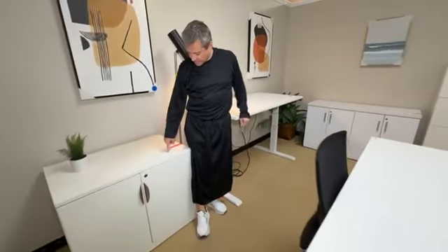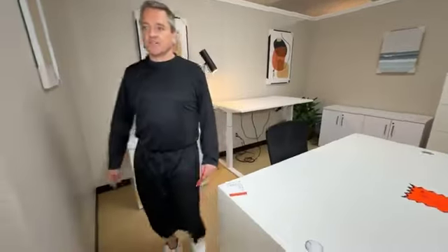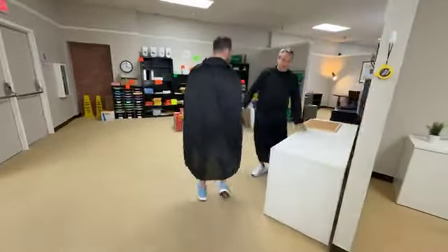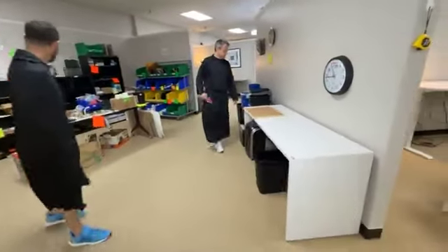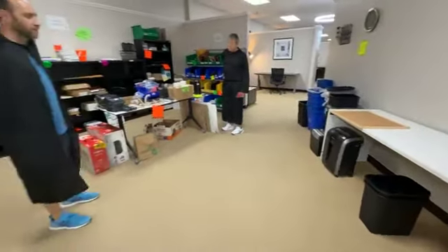This is a steel case electric height-adjustable for $299. Then over here we've got $299 for this cabinet. This is a new one, scratch-and-dent. We've got a lot of great commercial furniture back here. Here's an Arctic white $199 desk.